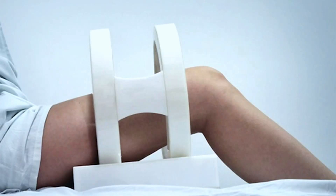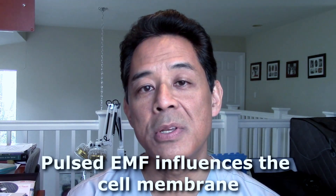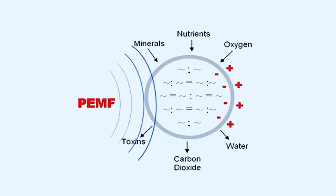In the 1960s, medical researchers discovered that if you subject a fractured bone to a low-energy magnetic field, it will heal faster. Research indicates that a magnetic field influences the cell membrane. The cell membrane allows micronutrients, oxygen molecules, and water to enter the cell, and it allows carbon dioxide, water, and other metabolic byproducts to exit the cell.